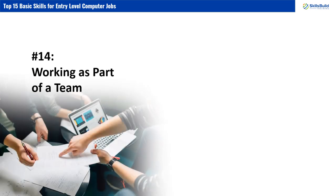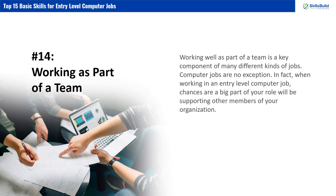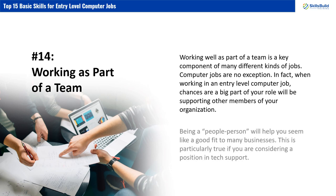Number 14: Working as Part of a Team. Working well as part of a team is a key component of many different kinds of jobs, and computer jobs are no exception. When working in an entry-level computer job, chances are a big part of your role will be supporting other members of your organization. Being a people person will help you seem like a good fit to many businesses. This is particularly true if you are considering a position in tech support.